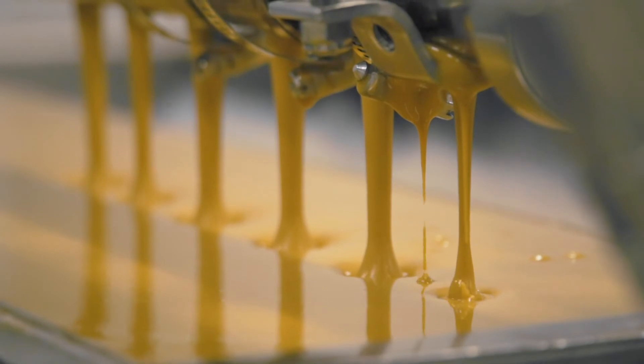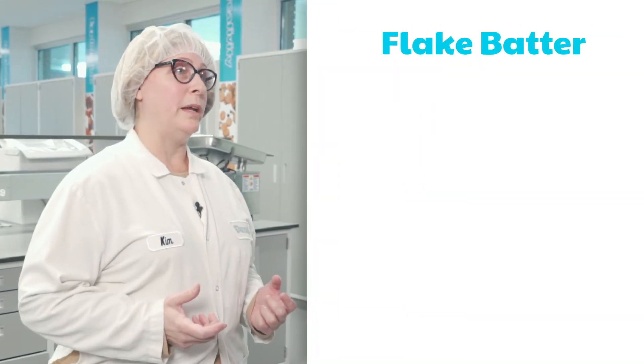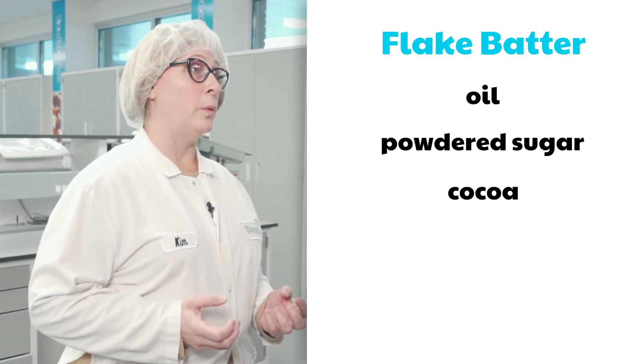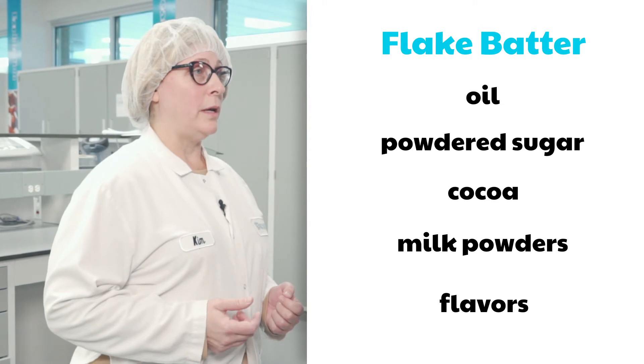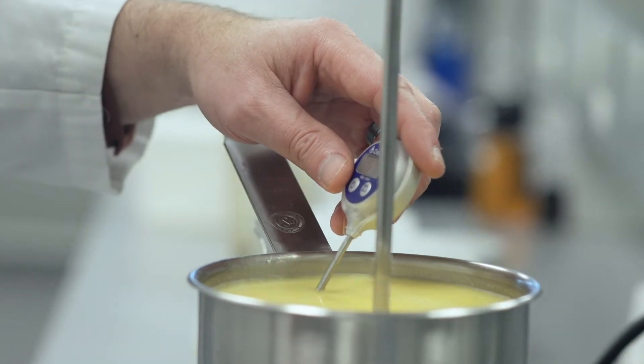When we make flakes and barks, we first make a batter. Here in the lab we make a small amount in a pot, but in our production facility the batter is made in a large kettle. Some of our recipes for batters might include ingredients such as oil, powdered sugar, cocoa, milk powders, and possibly flavors. These ingredients are all mixed together until they're well blended. When the oil is added to the kettle it is added at a warmer temperature in order to keep it in a liquid state. Coconut oil is often used as one of the ingredients. The neat thing about coconut oil is that it will stay solid until it reaches a temperature of 76 degrees Fahrenheit. This allows flakes and barks to melt in your mouth instead of melting in your ice cream.